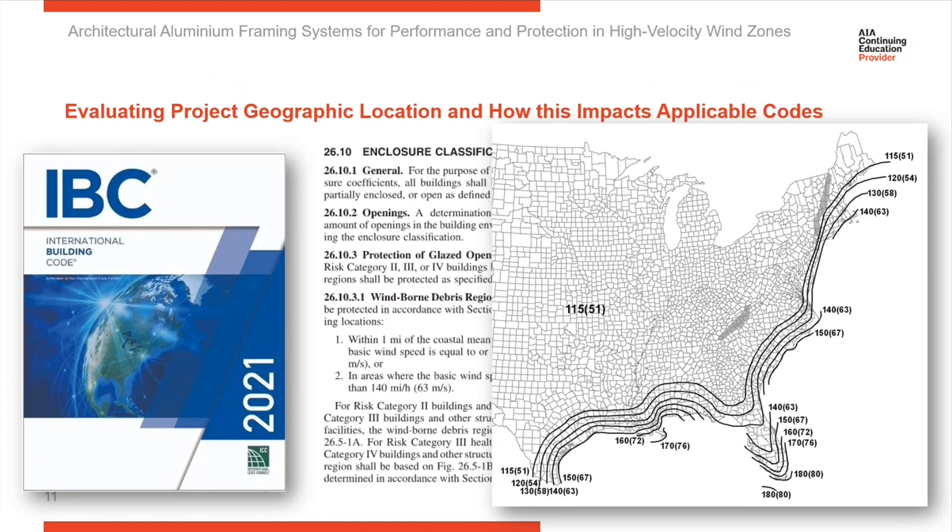IBC references ASCE 7 and its associated wind speed maps. Here you can see an example of one of these maps. You'll need to confirm the project location and the appropriate wind speed. If you are in a high-velocity hurricane zone, IBC refers you to ASCE 7 for establishing the correct wind speed. It also references testing standards such as ASTM E-1886 and E-1996 for large and small missile impact.